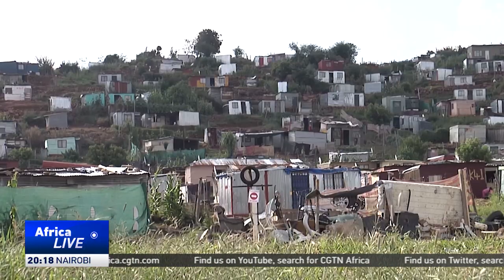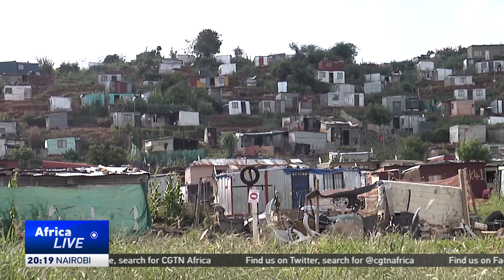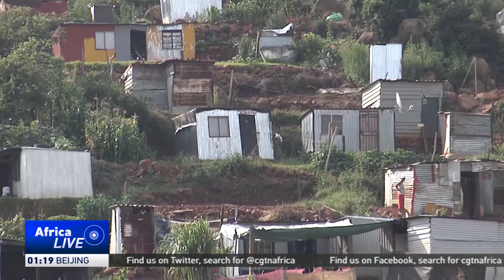South Africa has a severe housing shortage. The social housing backlog is one of the major challenges that the government is faced with. Not enough houses are currently being built, and budget constraints also hinder the progress of social housing developments.